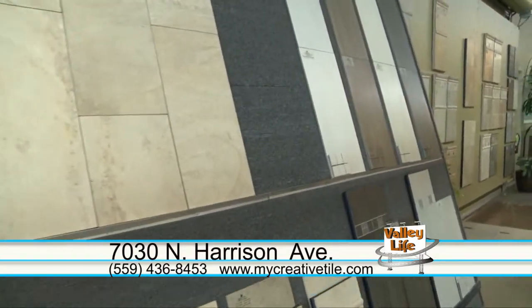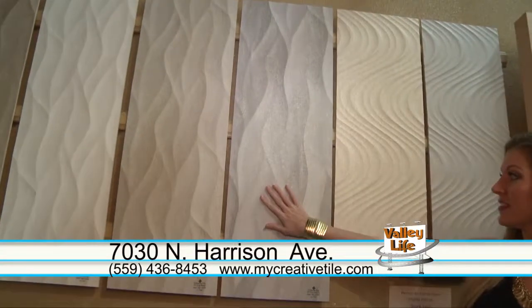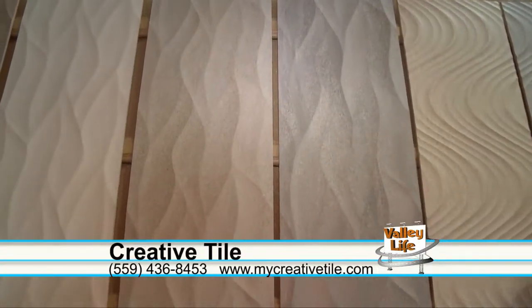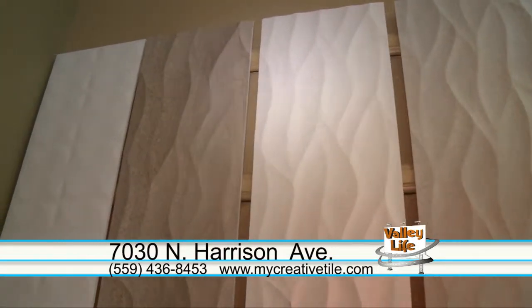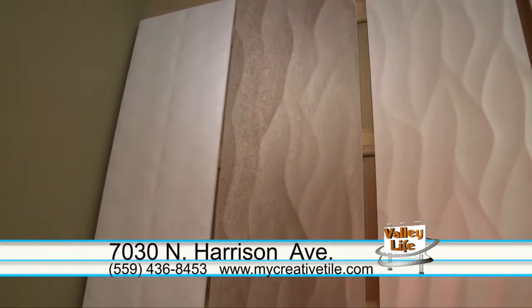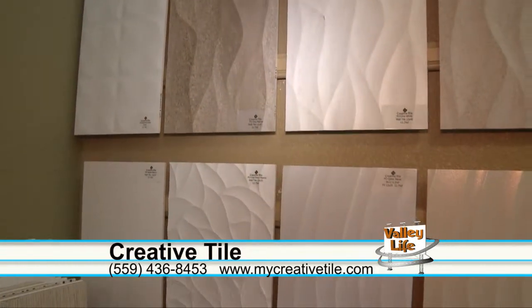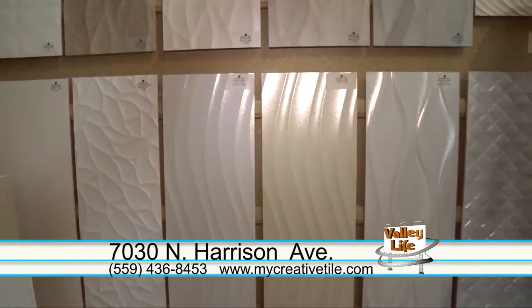Let's leave everybody with what are the big trends going on right now. Texture is in and minimal. I think people want to simplify these days, and a lot of the tiles are becoming more minimal, but we're also seeing some dramatic tiles incorporated with minimal overall. There's quite a bit of that here at Creative Tile, and you can view all this at mycreativetile.com.